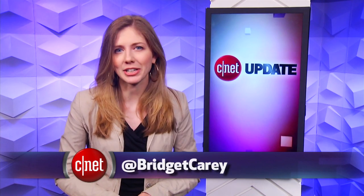That's your tech news update. You can head over to CNET.com for more. From our studios in New York, I'm Bridget Carey.